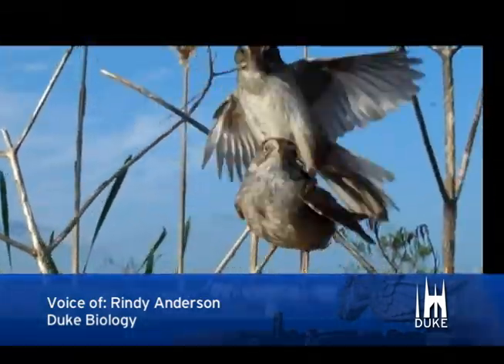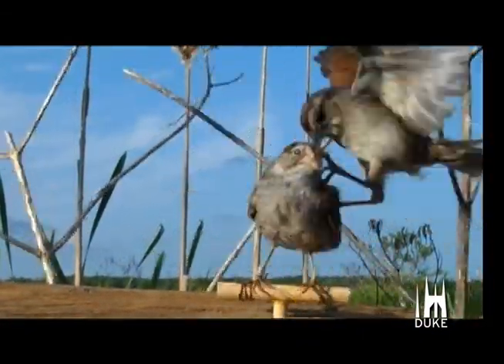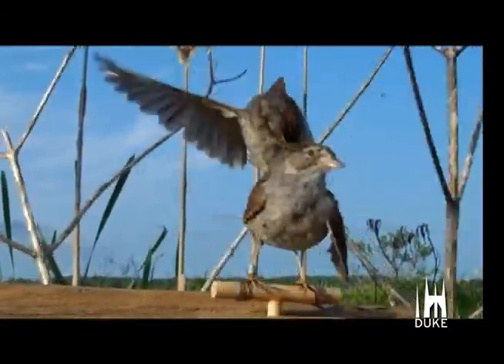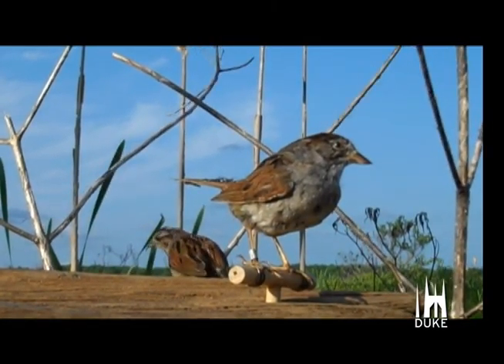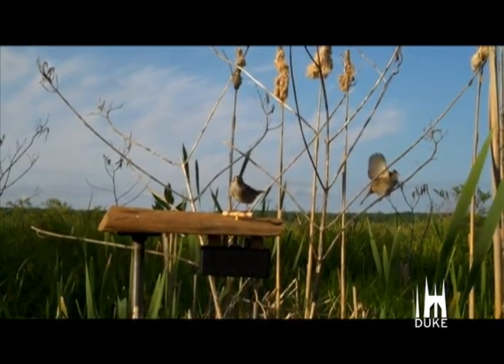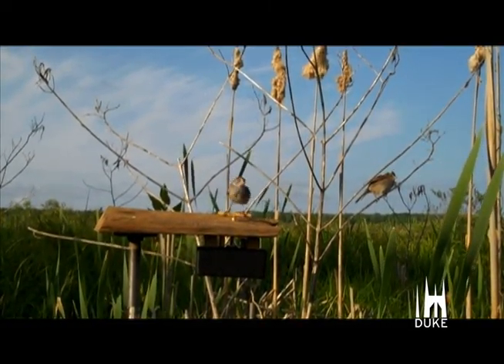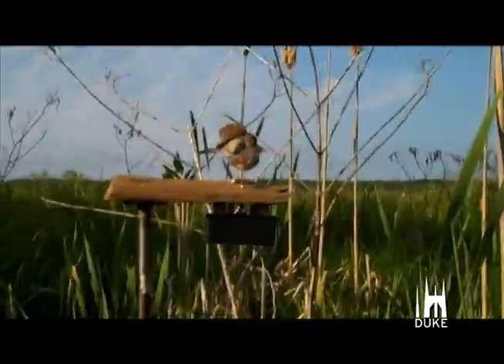These attacks, when they happen, are usually sustained and pretty vicious. Although physical attacks are very rare between live birds, when they happen, they're potentially devastating and can lead to serious injuries and death. Birds are using these signals as ways to try to resolve conflicts before it comes to a fight.